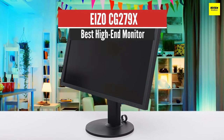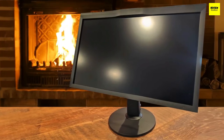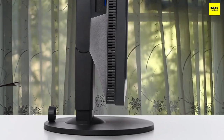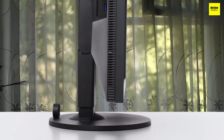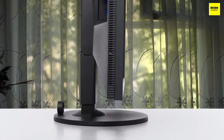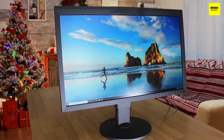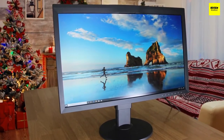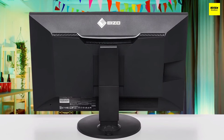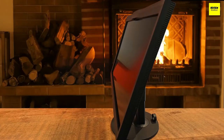Number one: EIZO CG279X — best high-end monitor. The EIZO CG279X is at the top of the EIZO 27-inch monitor hierarchy and part of the ColorEdge range. It's the best 27-inch screen with a QHD matte panel, Adobe RGB, Rec. 2020, HDR HLG, a 10-over-16-bit lookup table (LUT), automated internal calibration, ISO 12646 certification compliance, and a custom shading hood — everything needed to make it a reference screen.